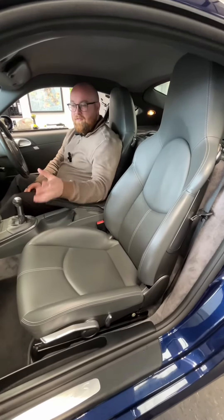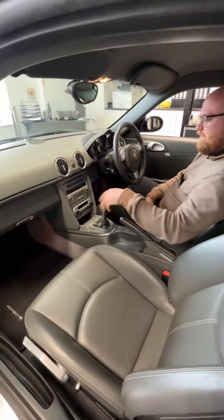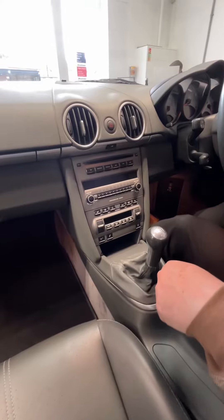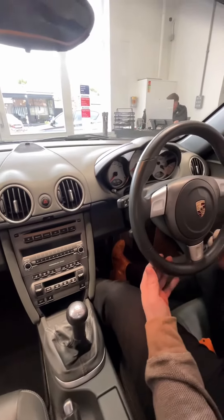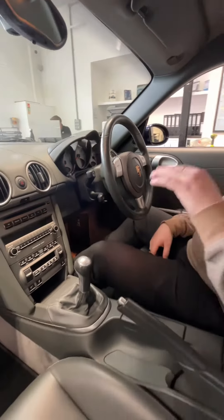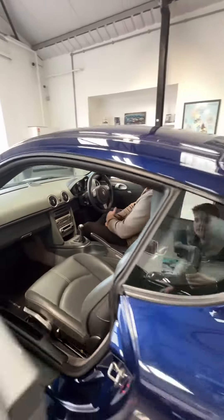Here we are inside the Cayman S — again, absolutely incredible condition. We've got the leather interior package with gray leather matching the door cards and dashboard. There are heated seats, adaptive suspension, and the buttons for the adjustable spoiler. The main thing about this car is it's done over 95,000 miles and it is in this good condition — everything from the carpets to the headlining is immaculate.